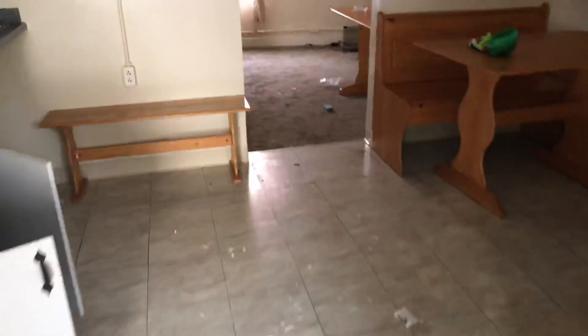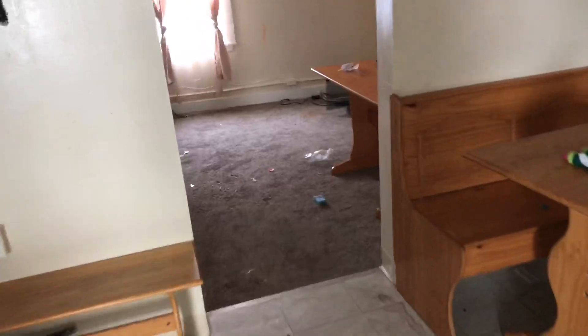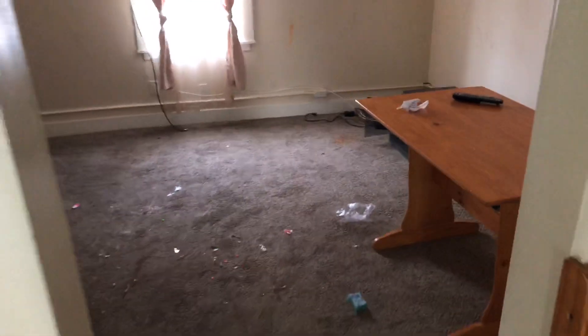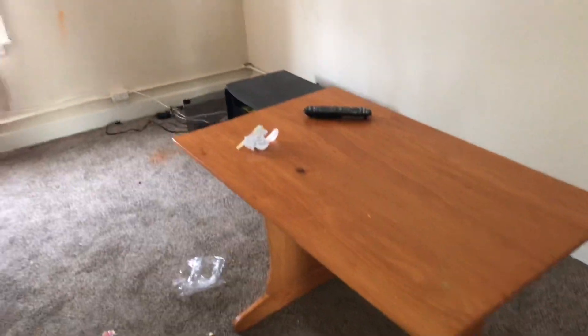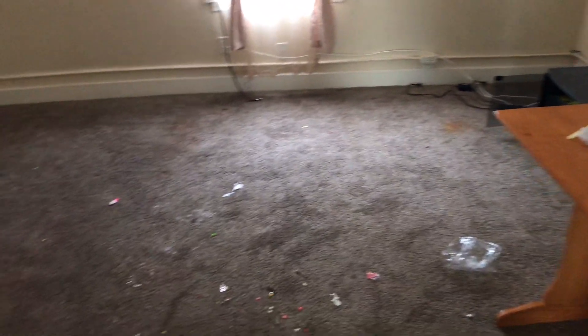We're at 2119 East 29th Street, apartment number two. Going to move out on January 22nd, 2019. In the living room, trash was left in the living room. Carpet will need to be swept and cleaned. All walls will need to be painted — got crayon marks on the walls.